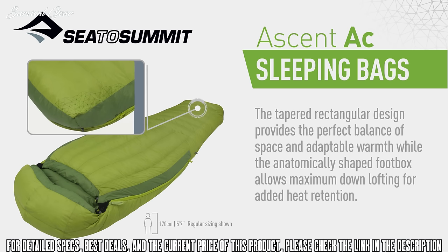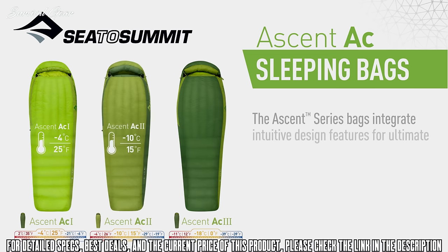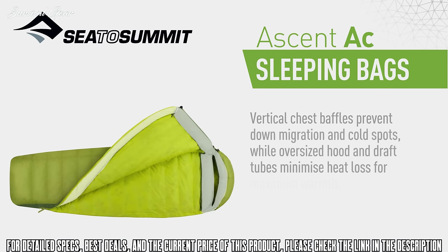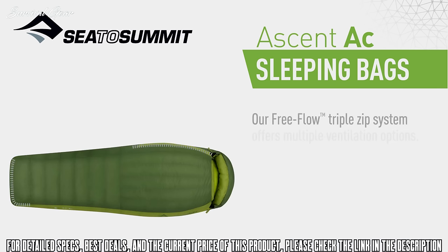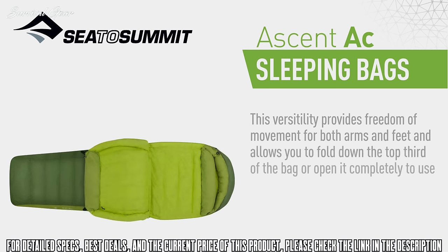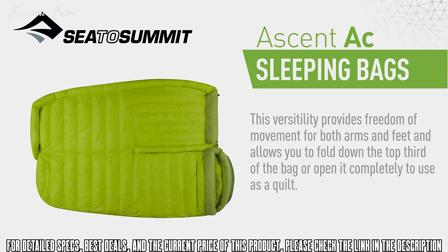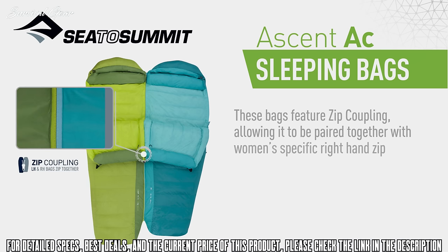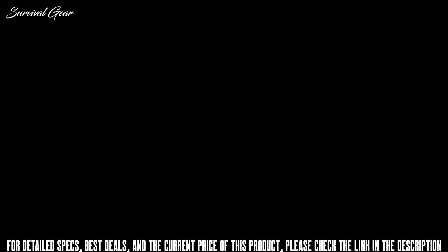The tapered rectangular design provides the perfect balance of space and adaptable warmth, while the anatomically shaped foot box allows maximum down lofting for added heat retention. Vertical chest baffles prevent down migration and cold spots, while oversized hood and draft tubes minimize heat loss. Our Free Flow triple zip system offers multiple ventilation options — you can free your arms and feet, fold down the top third, or open it completely as a quilt. Zip coupling also allows bags to be paired with women's right-hand zip bags for cozy adventures for two.